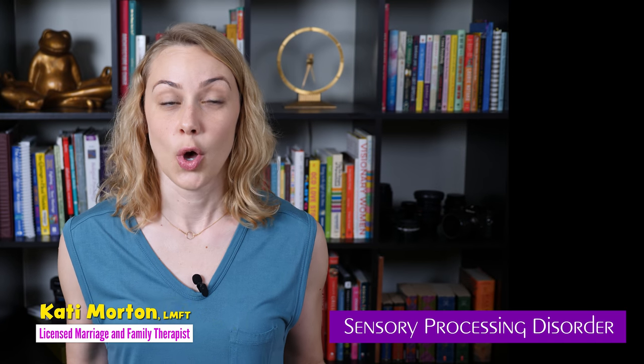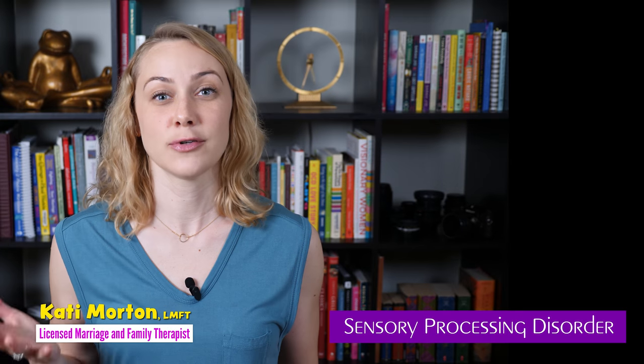Hey everybody, today we're gonna talk about sensory processing disorder — what is it and how do we treat it?